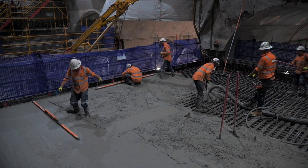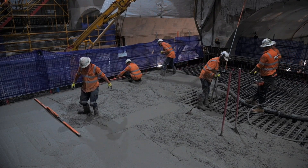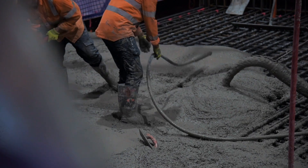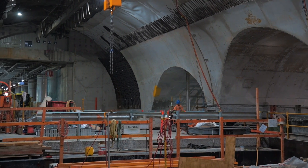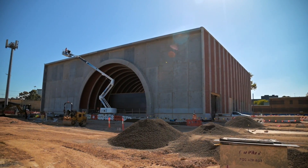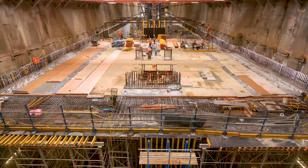Large construction projects use a lot of concrete, and the manufacturing of cement, the main ingredient in concrete, produces greenhouse gas emissions. By using recycled industrial by-products instead, the Metro Tunnel Project has managed to reduce its cement use by more than 50%, significantly reducing our carbon footprint.